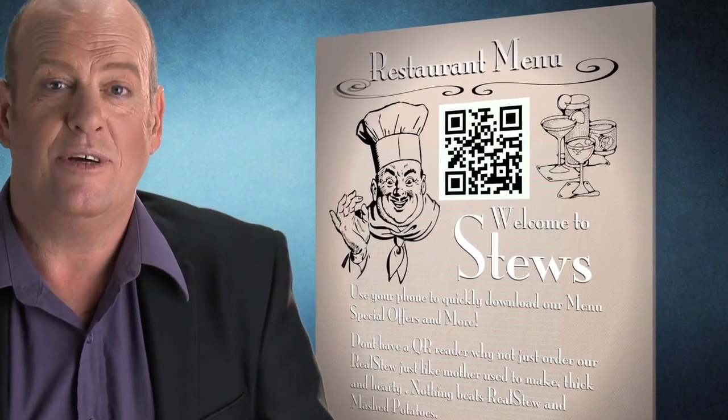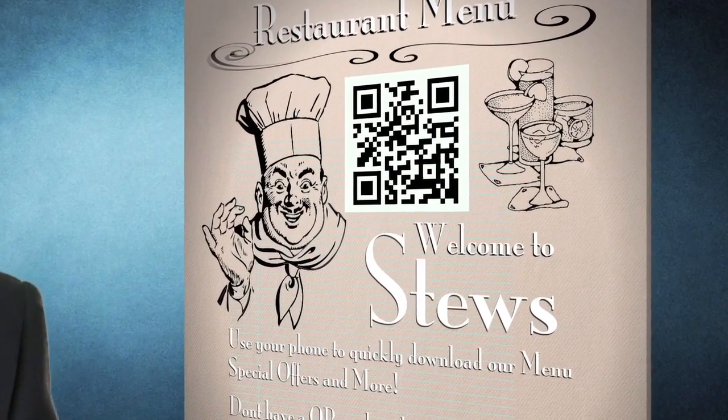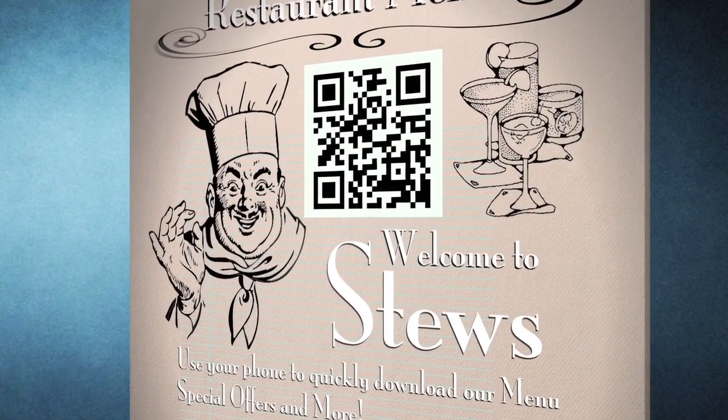I walked into a restaurant and sat down for a meal. They didn't have a menu per se — they had a QR code on the table. I thought that's actually a really smart idea. Scan the QR code, menus change daily. Why not?